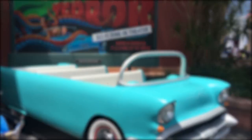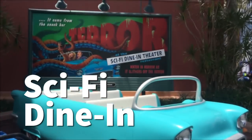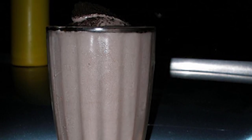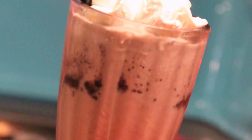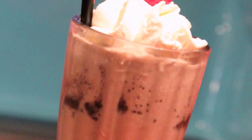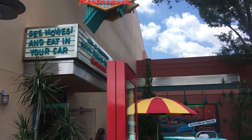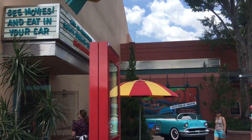Headed over to Hollywood Studios again at Sci-Fi Dine-In, a big favorite is the Orbiting Oreos Milkshake. This is an Oreo milkshake — cookies and cream with Oreos mixed in — and Godiva chocolate liqueur to give it a little zing and a little more chocolate flavor. This usually comes with a light-up ice cube in it too, and you can get it non-alcoholic as well with just the plain Oreo milkshake.